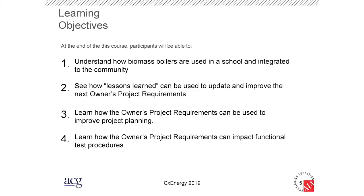The learning objectives are: first, what a biomass boiler is; second, lessons learned from previous projects; third, how the owner's project requirement improved from project to project; and lastly, how that has all improved the functional testing they do at the end of a project.